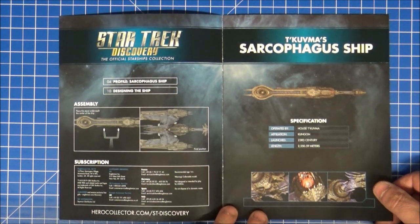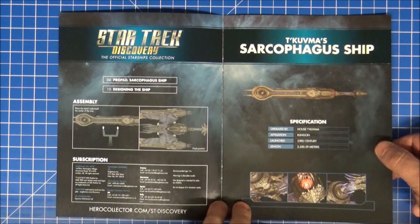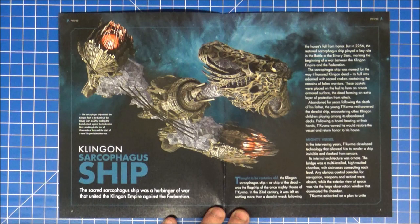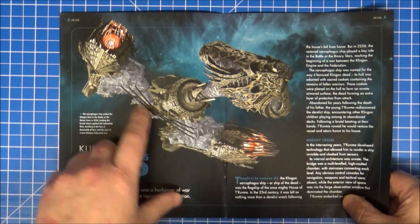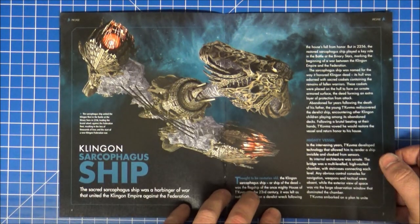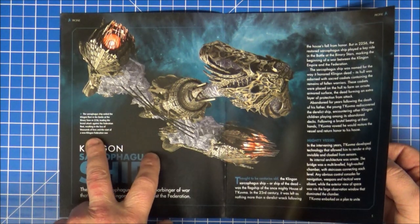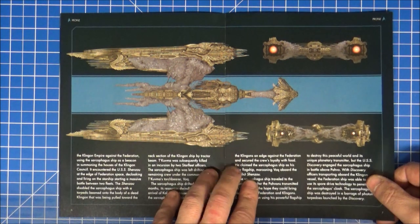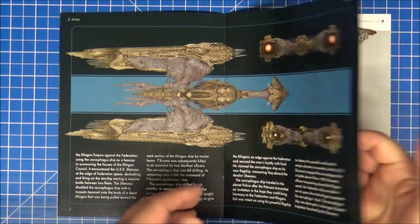The magazine says the sarcophagus ship is two and a half kilometers long. I wonder if the model will be as well detailed. The sarcophagus ship had a cloaking device and it looks like it's glass wrapped with metal. If you haven't seen Discovery yet, I do recommend watching it, but just have a broad mind — it's kind of different.